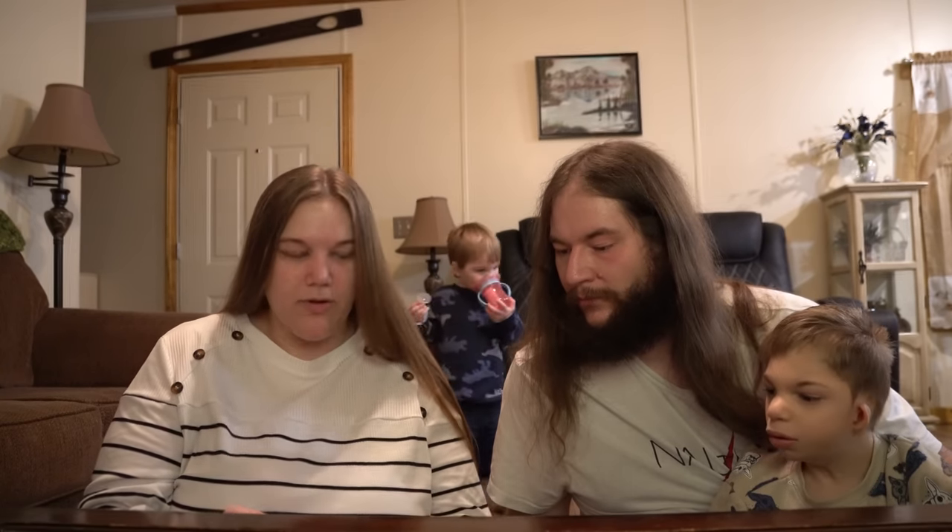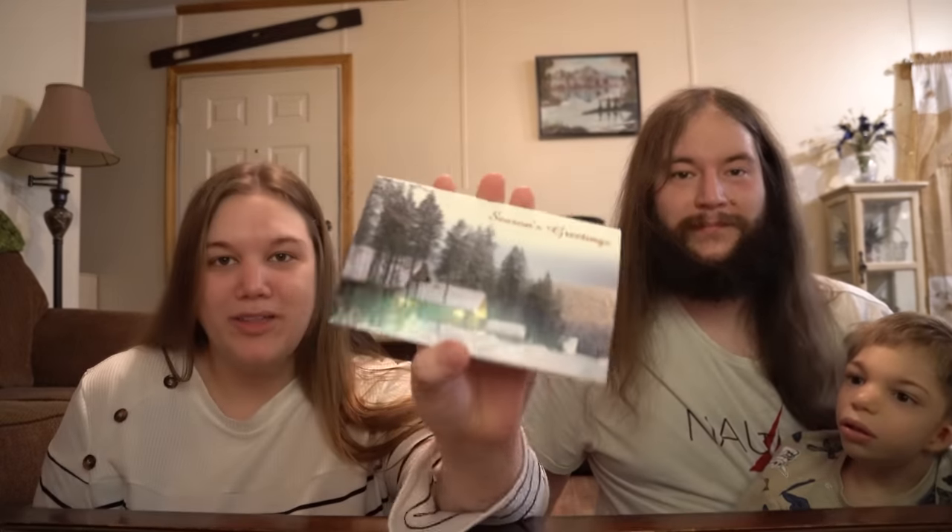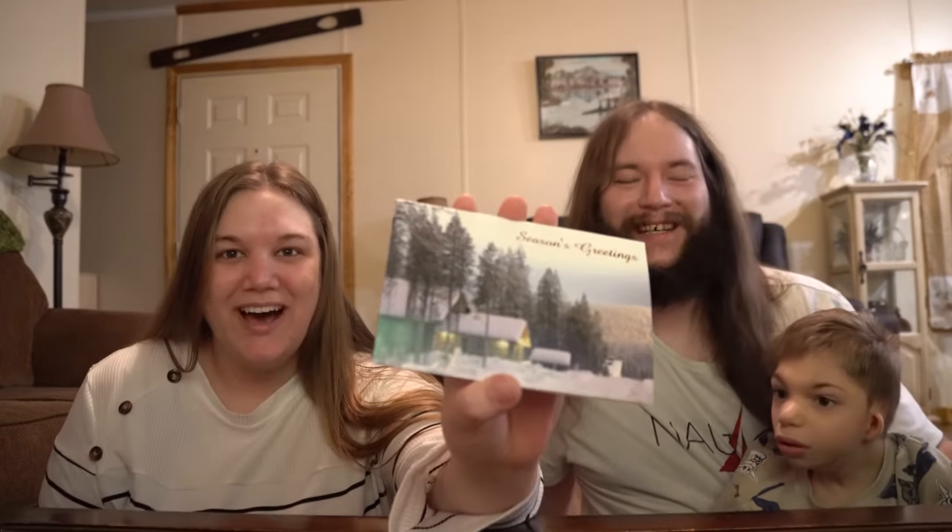We'll go ahead and open one more card from Kimberly. Oh, that was satisfying — it opened perfectly, that never happens! It's another Christmas card. Season's greetings. It says, 'To John, Jody, Leon, Theo, and Odessa — may the beauty of the season light up your holidays and happy new year, from Kimberly.' Thank you so much, Kimberly. I really like this one because I want to be in one of those cabins — how cozy does that look?